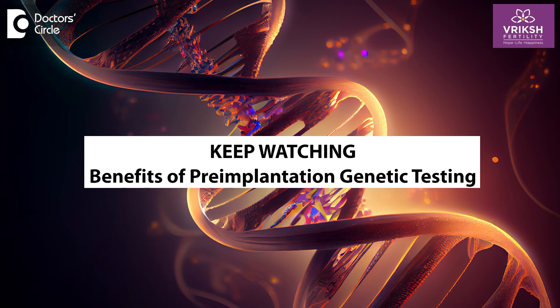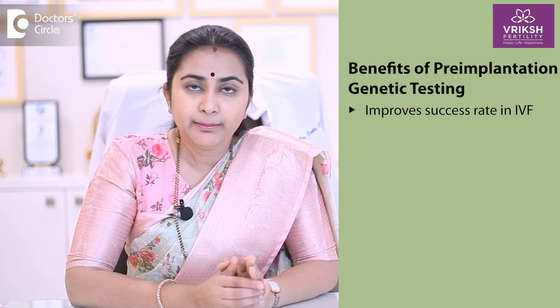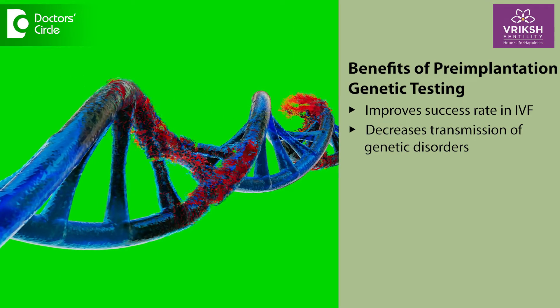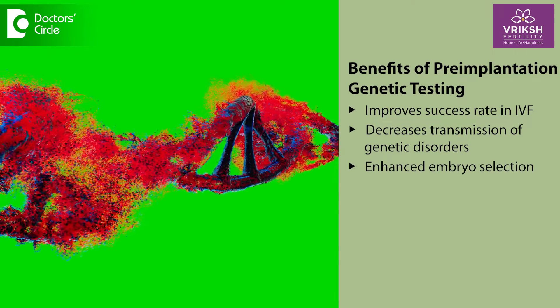The benefits of doing PGT testing of embryos before implantation are: number one, improving the success rate in IVF by selecting good quality embryos which are free of any genetic problems; number two, decreasing the transmission of genetic disorders especially in conditions where there are family-run genetic problems; and number three, enhanced embryo selection.